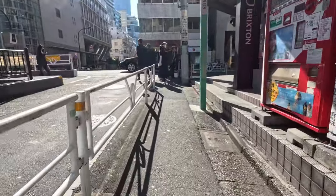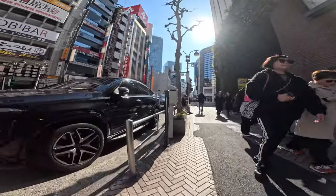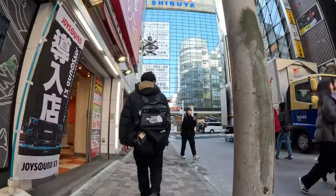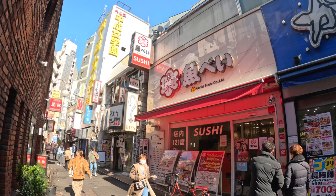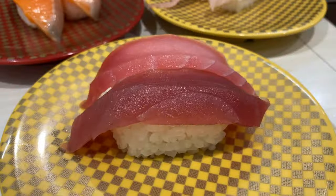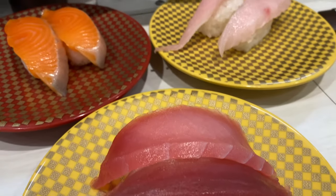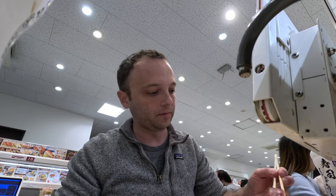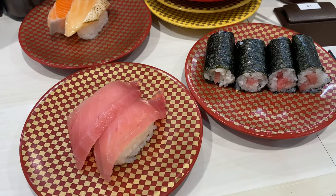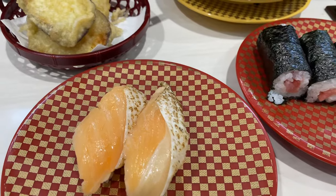Successfully caffeinated, it's now time for lunch. Let's check it out. After a great sushi lunch, it's time to make my way to the airport.